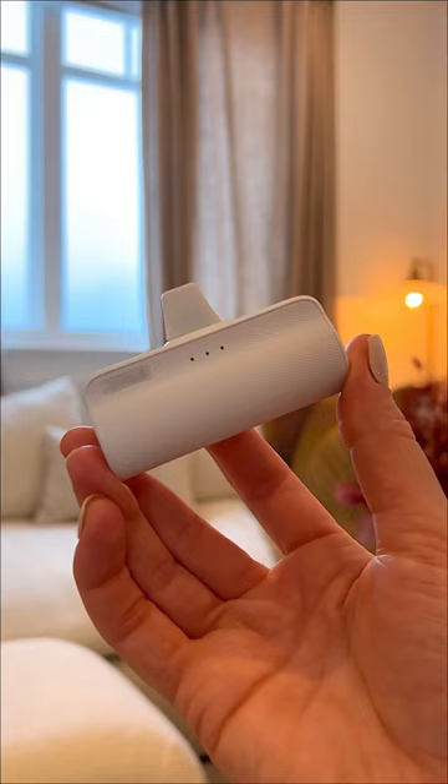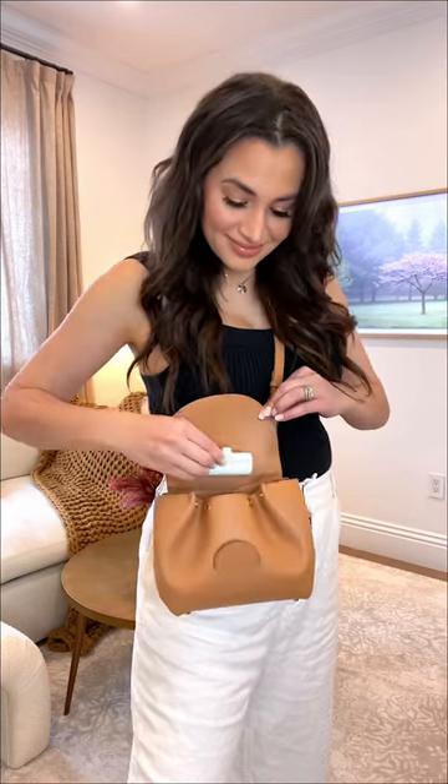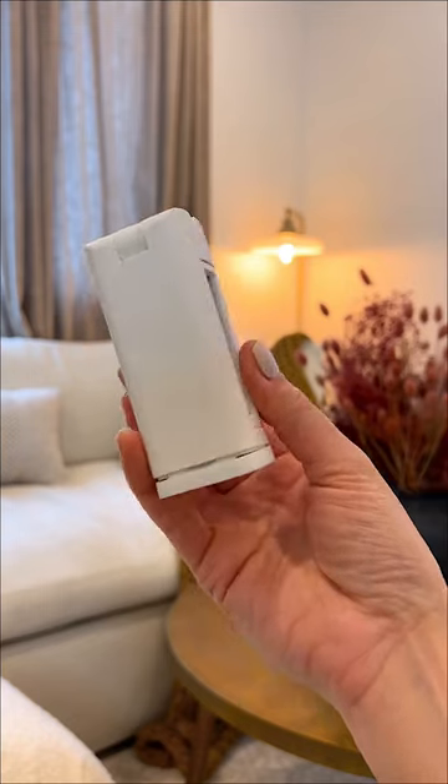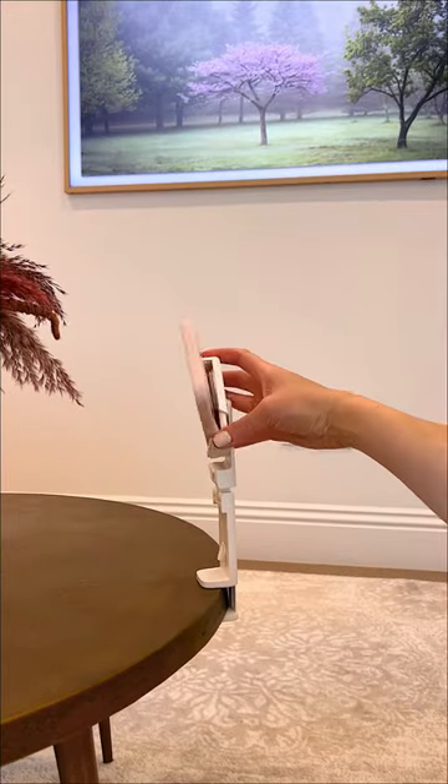These are my Amazon travel must-haves. This portable charger is super compact and lightweight, so you'll never run out of your phone battery on the go. This travel phone stand attaches to any airplane tray so you can comfortably watch videos on your phone while flying.